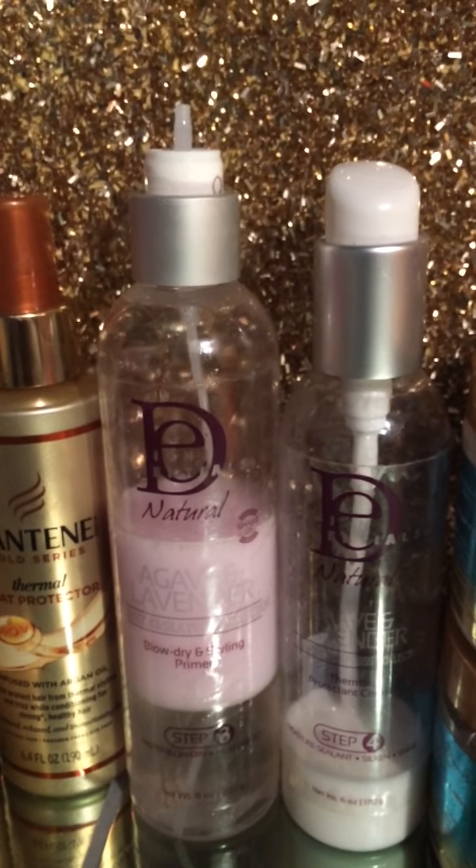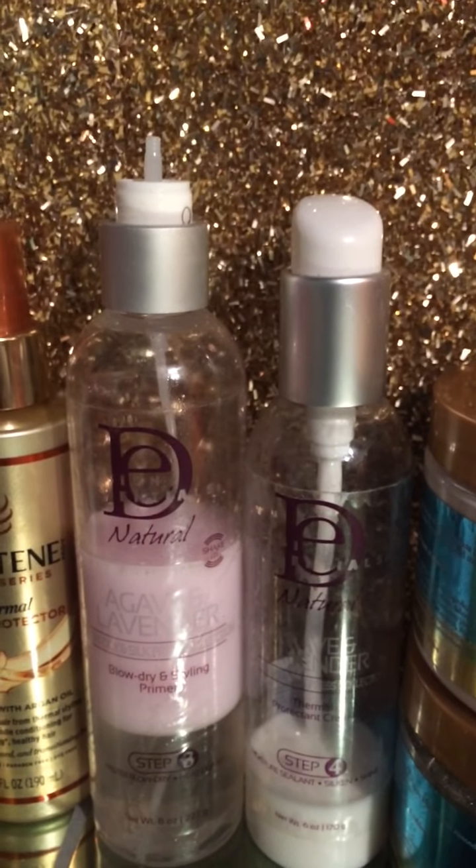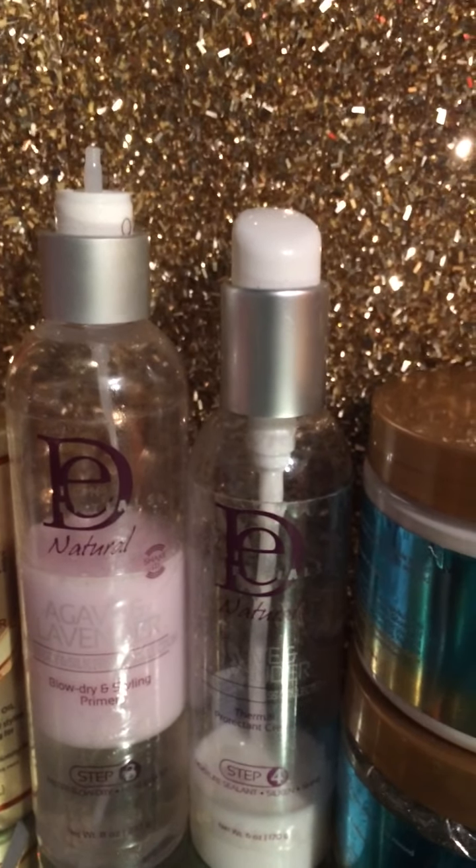This is really old as well. I got it from CurlBox. I have the low dry and styling primer and a thermal protecting cream — these are step three and step four; the shampoo and conditioner were one and two. I really like the Agave and Lavender line from Design Essentials.